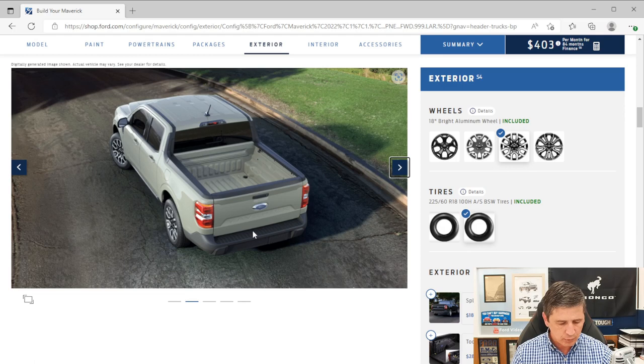Trailer sway control is standard equipment. In the bed, the passenger side has a cubby for storage; the Lariat trim adds a second one on the driver's side. You get ten tie-downs total — four on the bed floor and several on the sides — so you can secure cargo without taking up interior space.